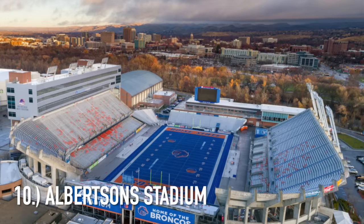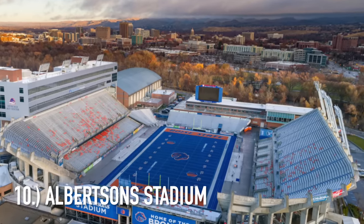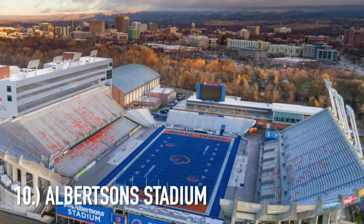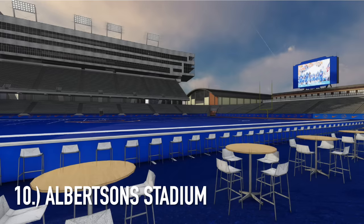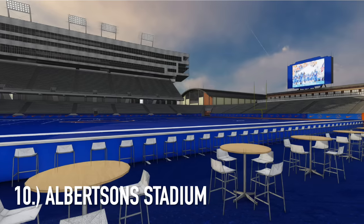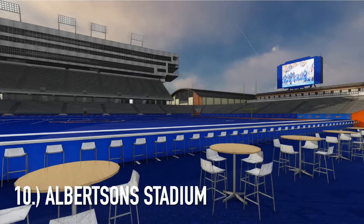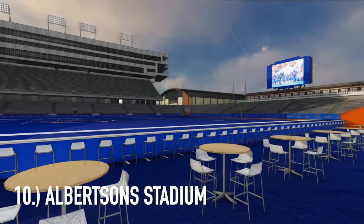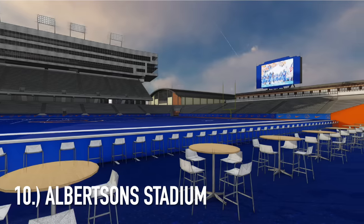It is Albertsons Stadium, home of Boise State. You might be saying of course it's going to be on this list because of the blue field, and certainly everyone has their own opinion about that. I would love to see a snow game in Boise and see the contrast with the white and the dark blue. Could you imagine Alabama or Ohio State playing at this field — how pissed off would their fans be watching a dark blue field?